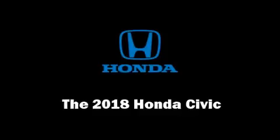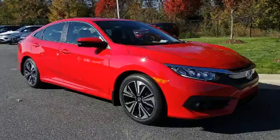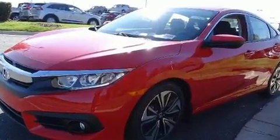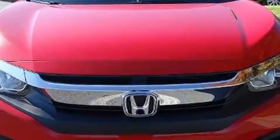You can expect a lot from the 2018 Honda Civic. This four-door, five-passenger sedan stands out among competitors in its class. Performance and efficiency are both prioritized thanks to the efficient four-cylinder engine, providing a smooth and predictable driving experience.